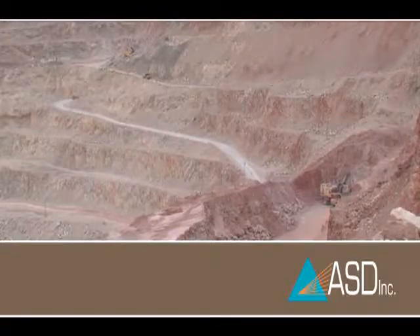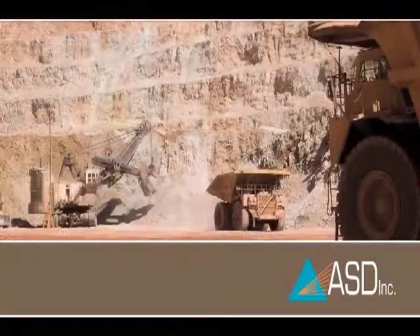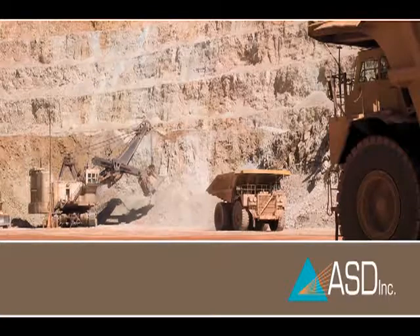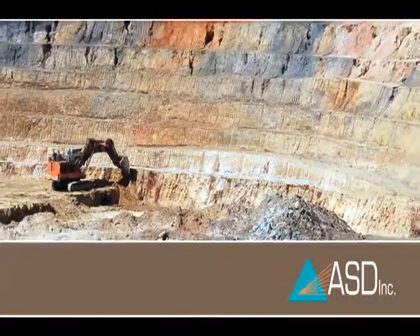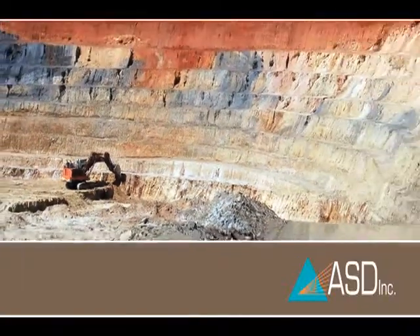Analyzing more samples faster means better visibility into mineral processing needs, so the mine can quickly adjust its processes to increase yield and manage costs. What does the future hold for mining as spectroscopy becomes an integral part of nearly every phase of production?